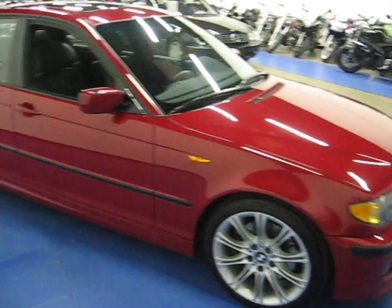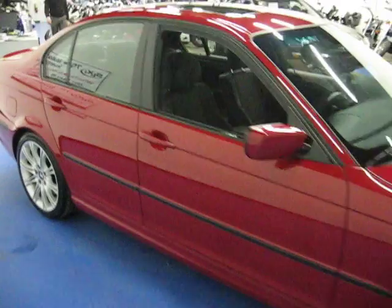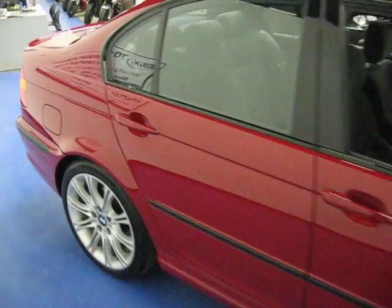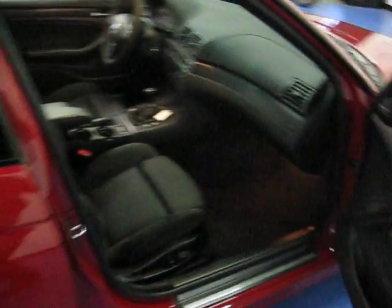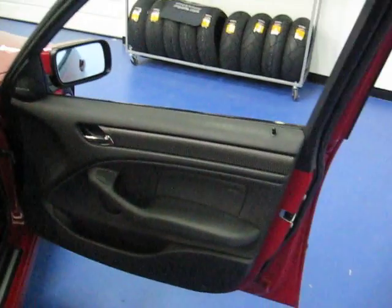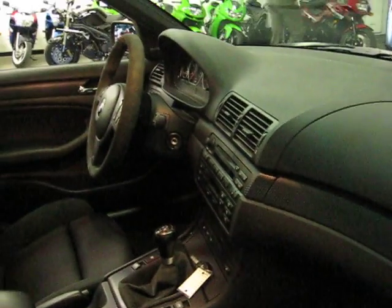It has a ZHP performance package on it. We like to take these videos for you to show off some of the vehicle's condition as well as its options.